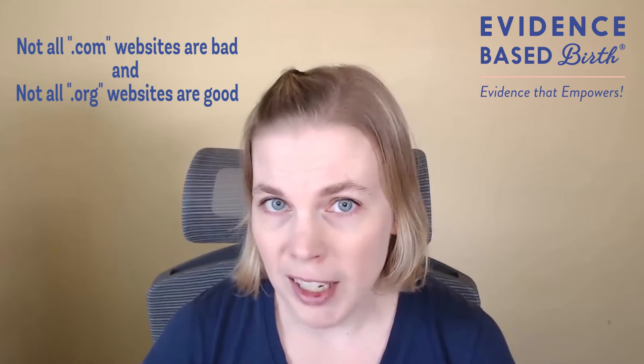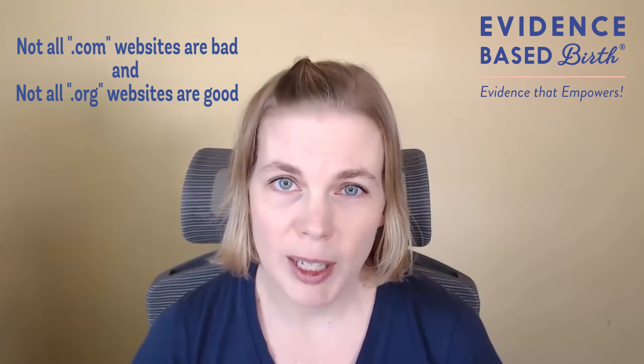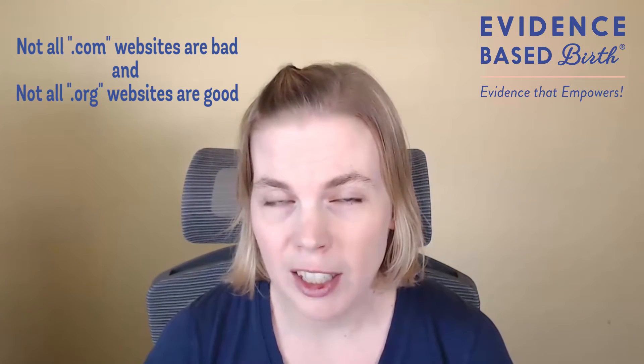However, just because it's a .com doesn't make it a bad source of information, and just because it's a .org doesn't make it a good source of information. There are plenty of good .com websites that provide reliable information, like evidencebasedbirth.com. And there are plenty of .org websites with bad information.